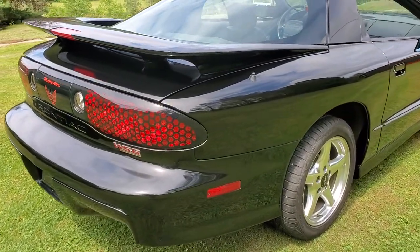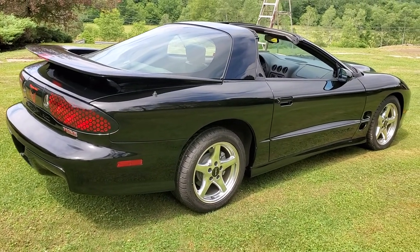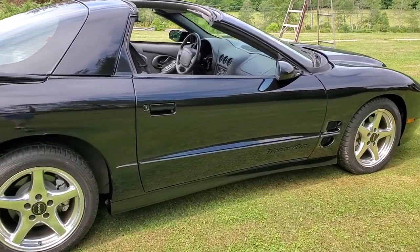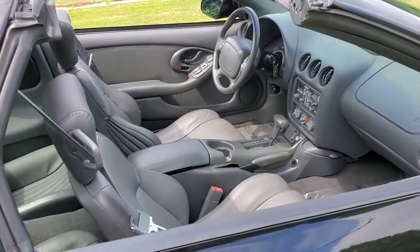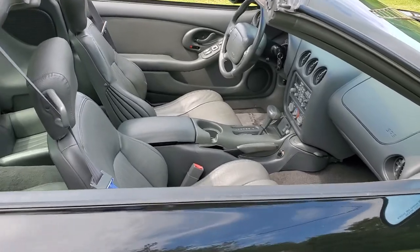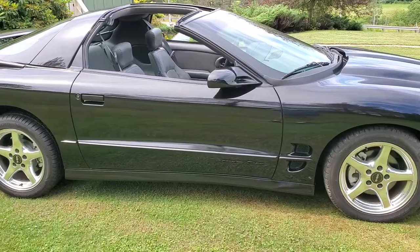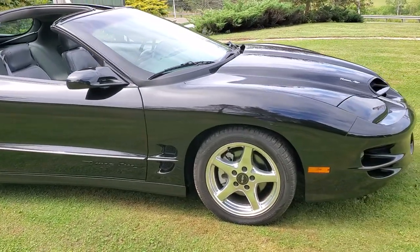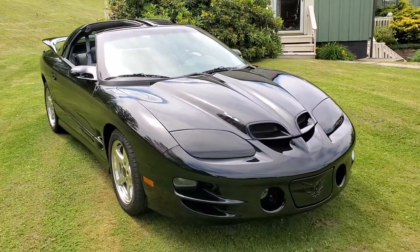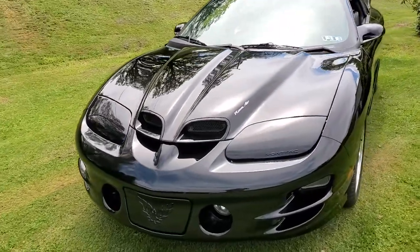This car still has its original exhaust on it, which is unbelievable from 1998. But I mean, it's only got 39,000 miles, so... I love those kind of weird factoids like that. It's a one-year-only thing. Makes this car kind of rare.